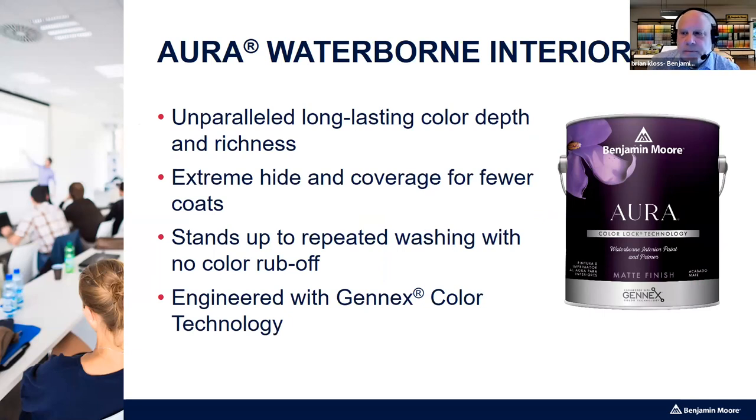Aura Waterborne is by far the finest interior paint Benjamin Moore has made. It has fantastic color depth — it literally accepts a little more color than other products, giving a rich, strong color appearance. It has extreme hide, so it takes fewer coats in some cases, especially with difficult colors like reds or yellows. Just because you're spending more per gallon doesn't mean your cost per square foot goes up — sometimes it can go down.